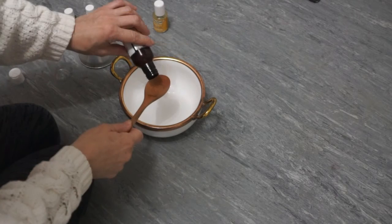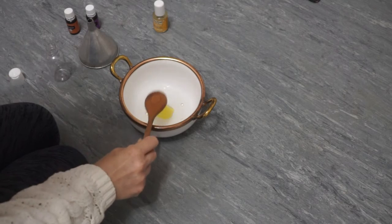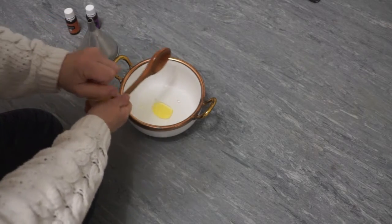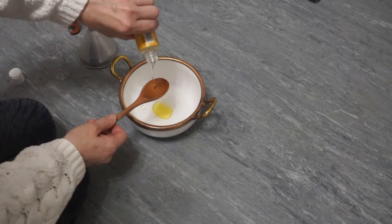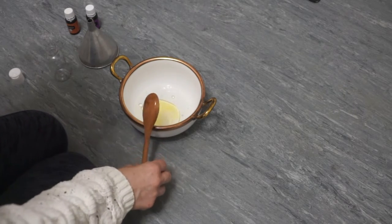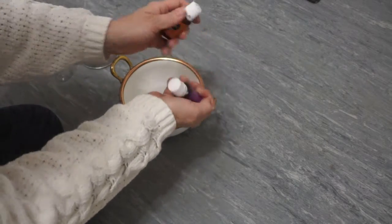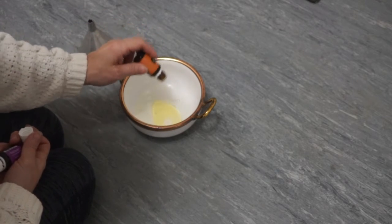The last homemade essential oil product we're going to make for glowing skin is our eye makeup remover. In a bowl, combine your water, jojoba oil, vitamin E oil, lavender, and cedarwood essential oil, and give everything a good mix. I love using a makeup remover that's very nourishing and cost-friendly — many store-bought removers are very toxic and expensive. This not only strengthens your eyelashes but is cost-efficient and smells amazing.